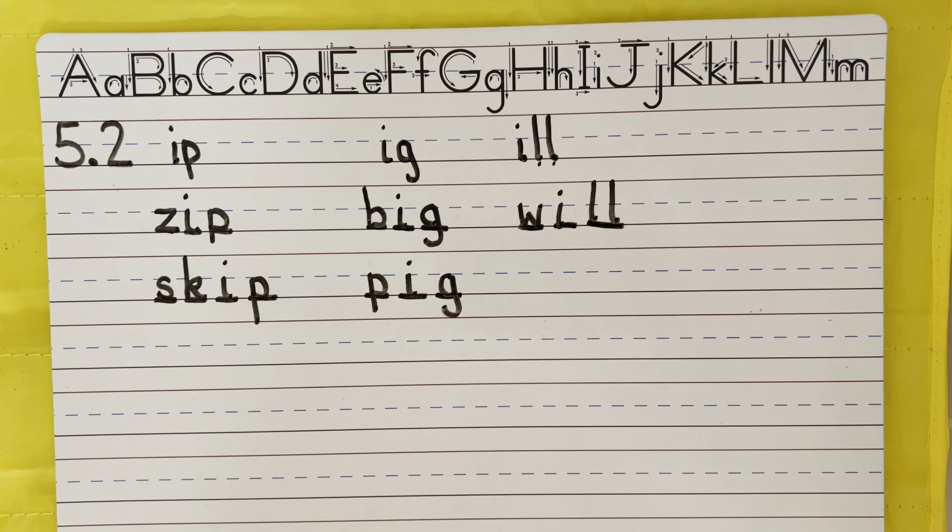W. Will. Good. If you need time, pause the video. W, i. Now I'm going to look right here and I see that there are two L's. So even though it's only one sound, there are two L's there. Will.